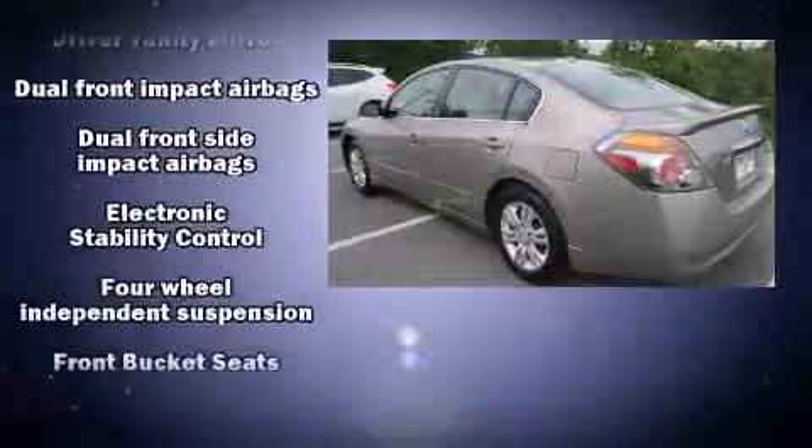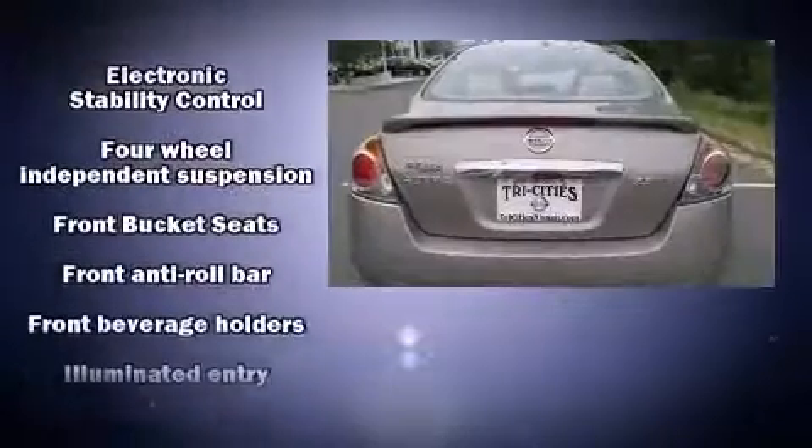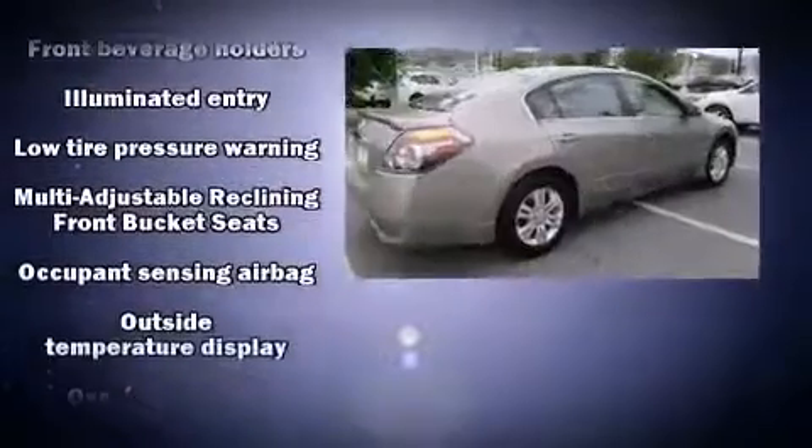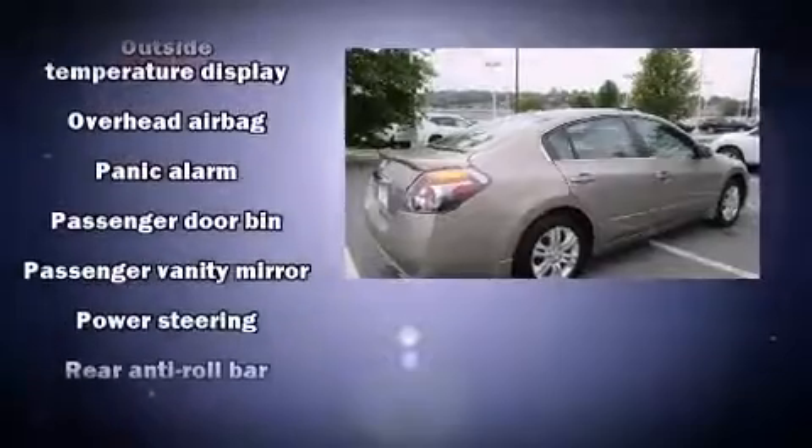All of the premium features expected of a Nissan are offered, including delay-off headlights, front and rear reading lights, one-touch window functionality, a trip computer, and remote keyless entry.